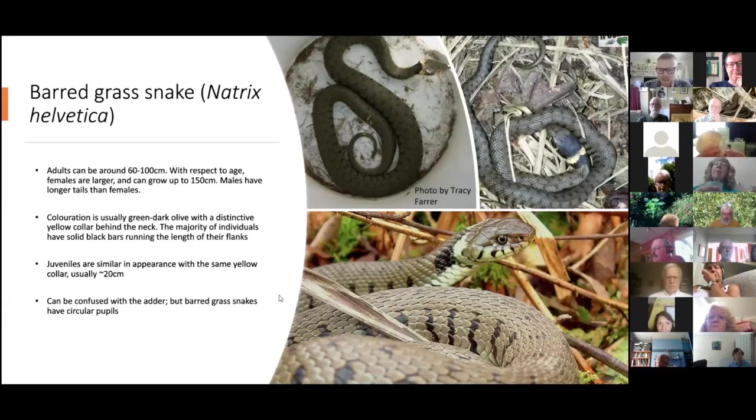You may confuse the grass snake with the adder. If you get to witness the snake long enough, look at the eyes. A grass snake has round, circular pupils with a yellow iris.